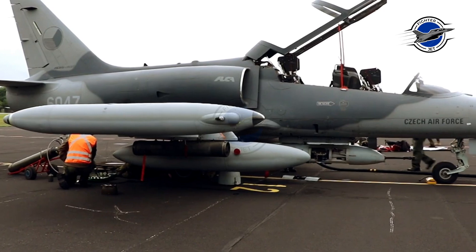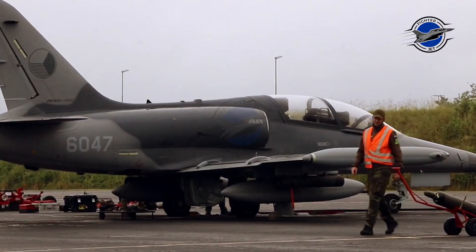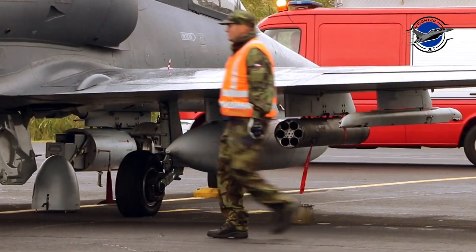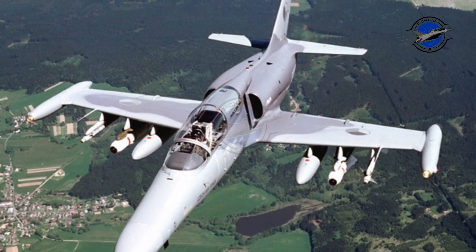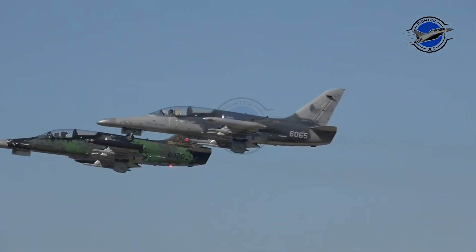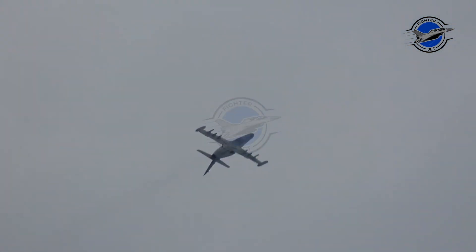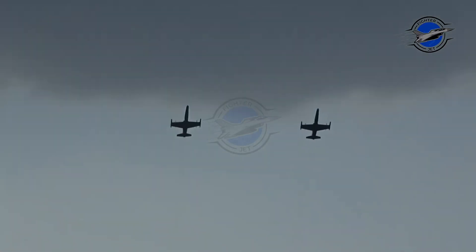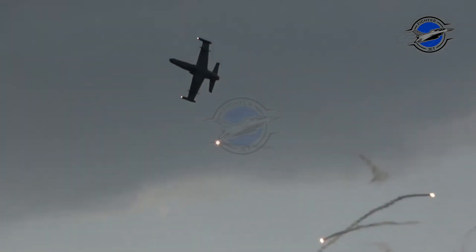The L-159 is capable of carrying a wide range of NATO-compatible weapons. The short-range air-to-air AIM-9M Sidewinder missile has been integrated, with future integration planned for the IRIS-T, ASRAAM, and possibly the medium-range active radar-guided AIM-120 AMRAAM. For air-to-ground missions, the AGM-65 Maverick air-to-surface missile has been integrated, and laser-guided bombs are also planned. Unguided weapons include Mk.82 bombs, CBU-87 cluster bombs, and LAU-5002 rocket launchers. The aircraft is also capable of carrying a podded 20mm cannon.